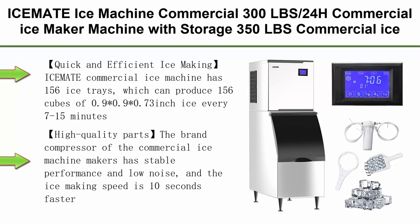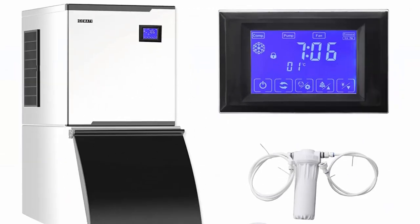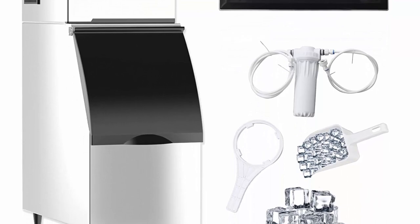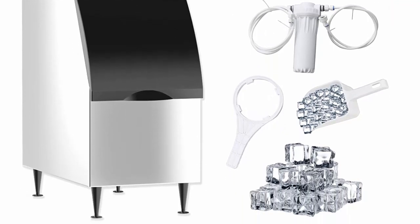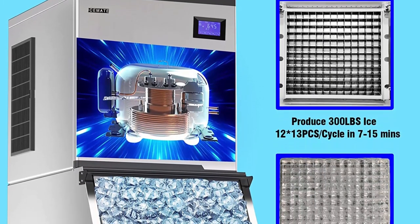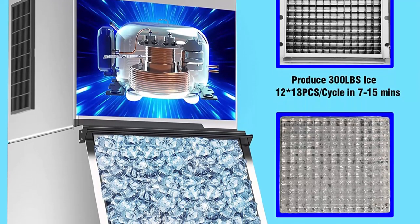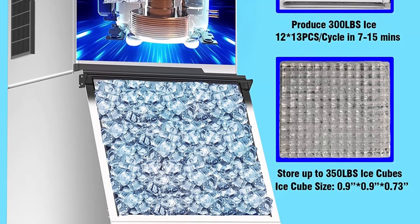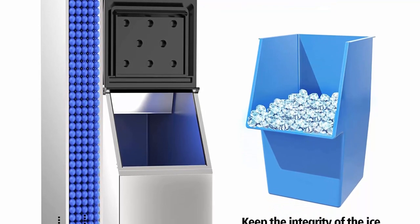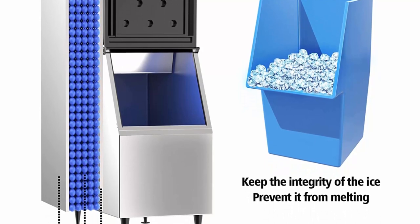Top 3: IsoMate ice machine commercial, 300 lbs per 24 hours, with 350 lbs storage, includes drain pump, suitable for restaurants, bars, coffee shops, large families, etc. Quick and efficient ice making: IsoMate commercial ice machine has 156 ice trays, producing 156 cubes of 0.9 x 0.9 x 0.73 inch ice every 7 to 15 minutes, with 400 lbs of ice per day. It produces 26 more cubes at a time than regular old models and 50 lbs more ice in a day, with a large capacity ice storage bucket holding 350 lbs.